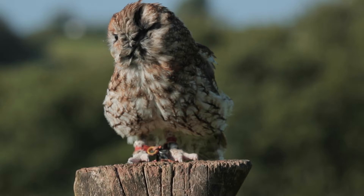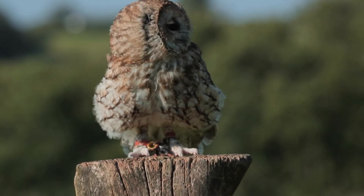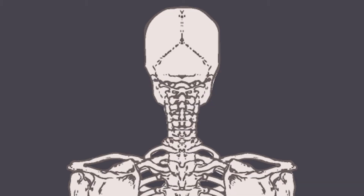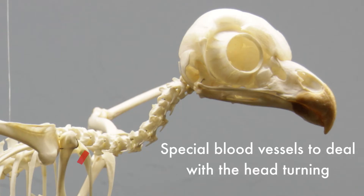To achieve the flexibility needed to turn their head 270 degrees, owl necks have 14 vertebrae while humans have seven. Owls also have special blood vessels in their necks to ensure that the blood supply to their brain isn't restricted when they turn their head so far around.